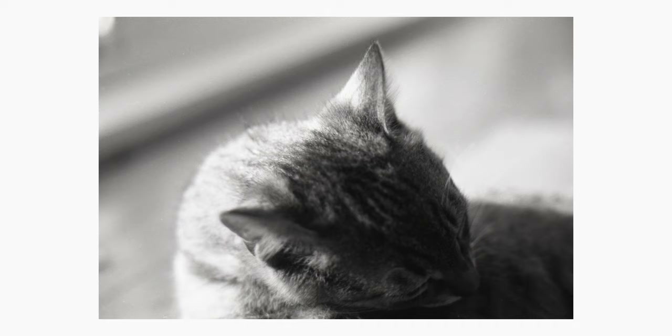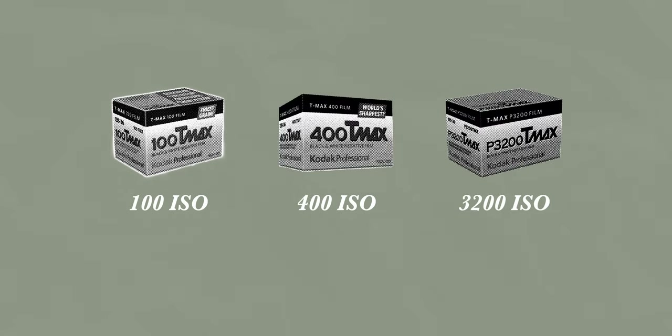Kodak T-Max 100 is a 100 ISO black and white panchromatic negative film. It's part of Kodak's T-Max series of films, which is a line of film stocks that features three different variants at different ISO speeds: 100, 400, and a 3200 variant.